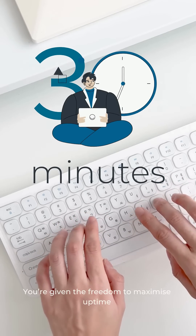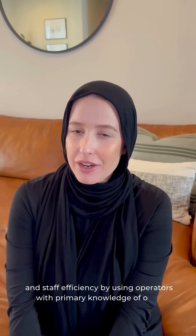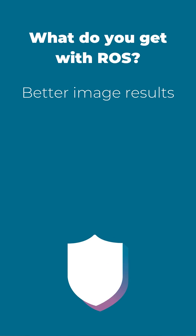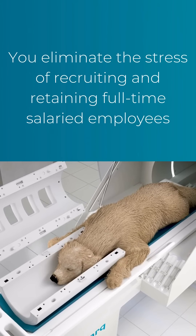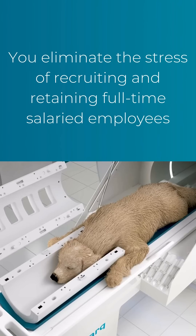You're given the freedom to maximize uptime and staff efficiency using operators with primary knowledge of our technology. With remote operations, you get better image results and instill clinical confidence by using Hallmark's licensed MRI technologists who have veterinary-specific experience. And at the same time, you eliminate the stress of recruiting and retaining full-time salaried employees.